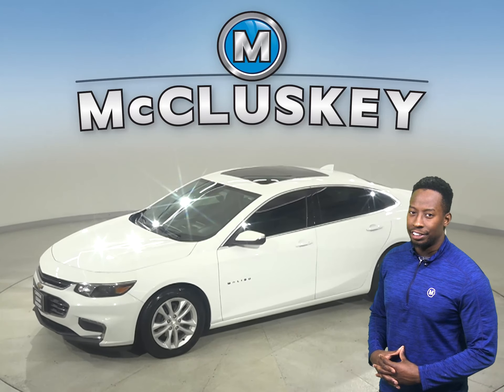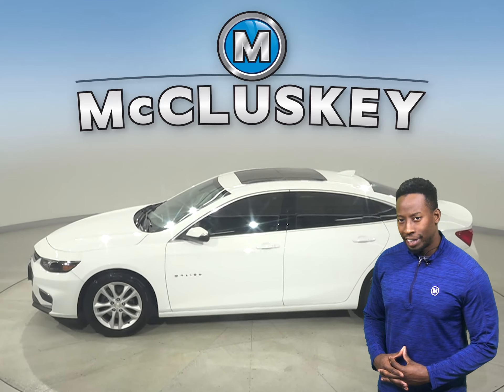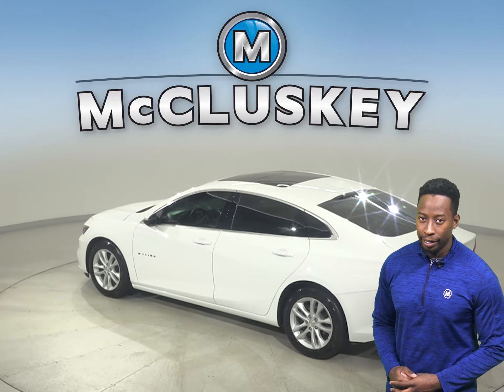Come on down today and take a look at this 2017 Chevrolet Malibu. For your entertainment, this 2017 all-white Malibu has AM-FM radio and Sirius XM Ready Radio.